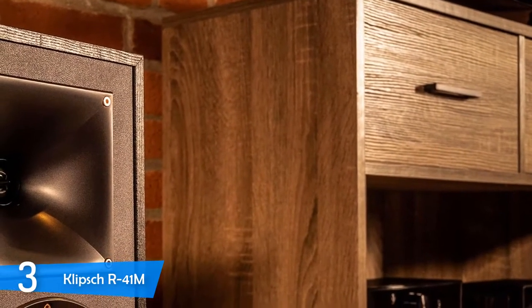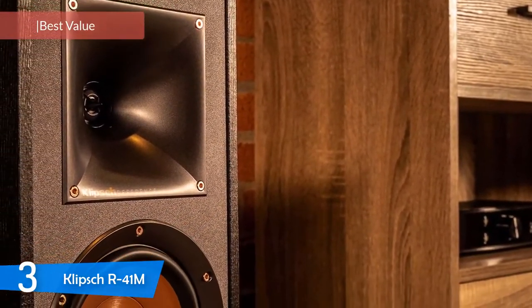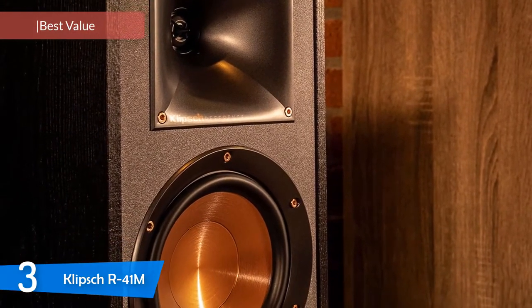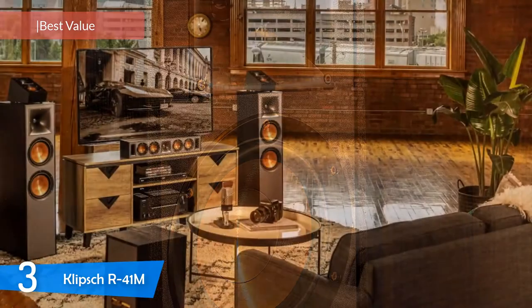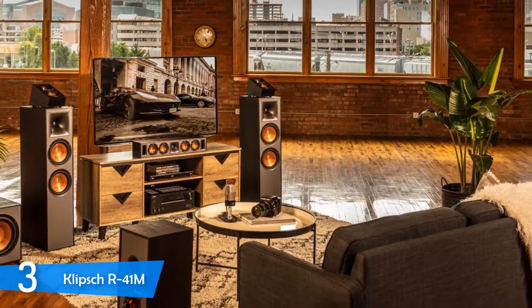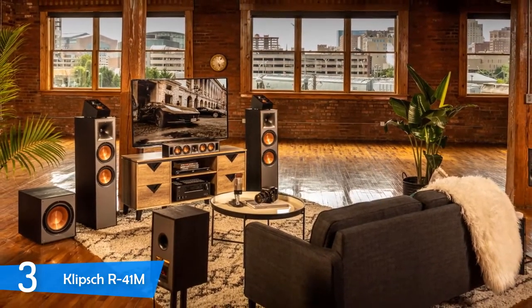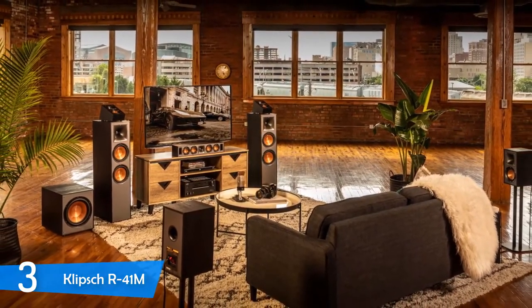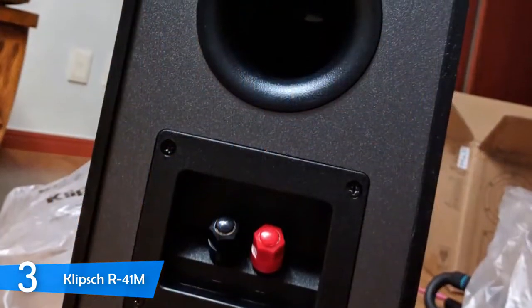Number 3: Klipsch R41M. Coming up next, we have a pair of speakers that deliver tons of value for their price — the Klipsch R41Ms. These speakers deliver an excellent sound performance that you really won't find in this price range: great design, tons of connectivity, Bluetooth, and they don't require any kind of stereo receiver. If you want to get the most out of your hard-earned dollar, you should definitely invest in the Klipsch R41M.